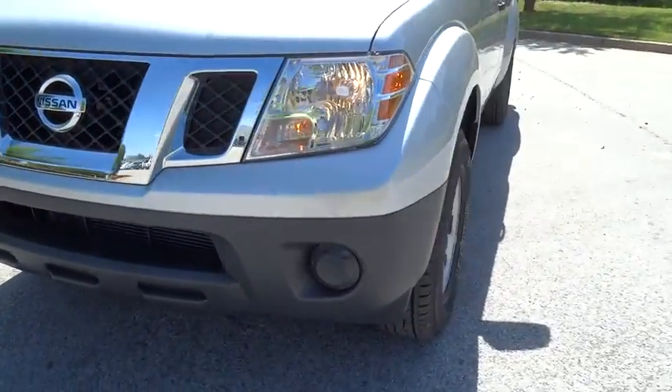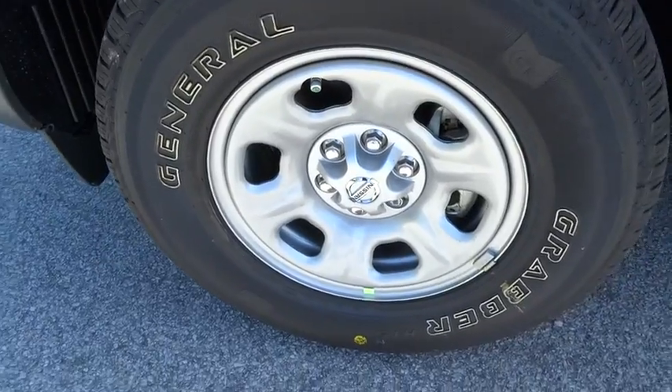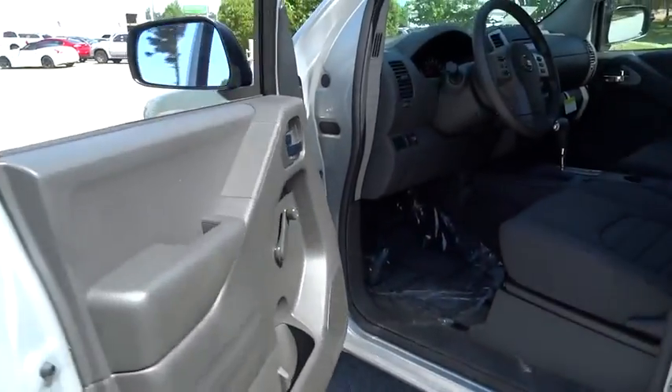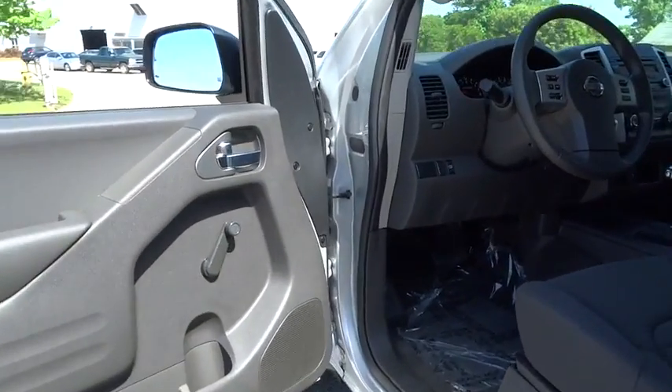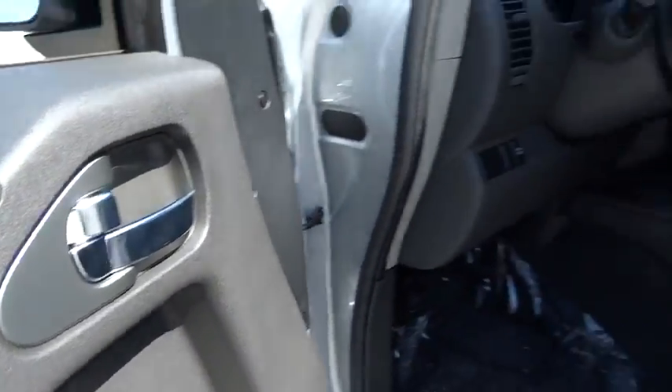CD player, passenger airbag, rear head airbag, intermittent wipers, auxiliary audio input, variable speed intermittent wipers, privacy glass, steel wheels, pass-through rear seat. Drive away with a great deal on this vehicle.